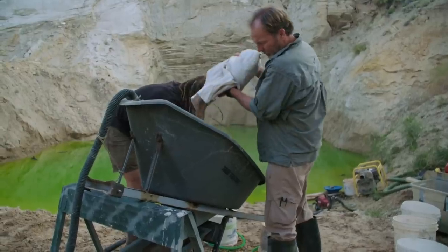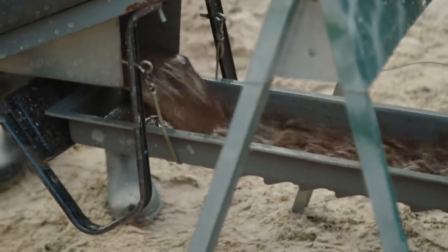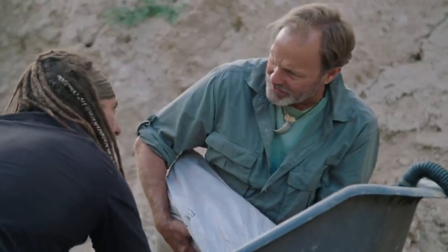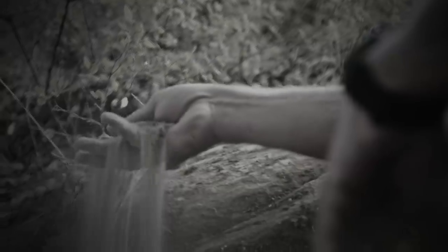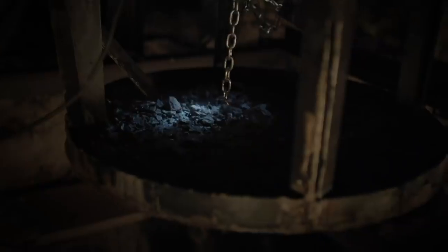First we'll do a surface sample. This is nice red-looking material here. It's got some iron in it for sure. They say that iridium has an affinity for iron. Hopefully it shows. We've got three samples from all over the ranch — a surface sample from yesterday's hike, a sample from the meteor site, and a sample of the blue mineral that we pulled out of the energy zone.